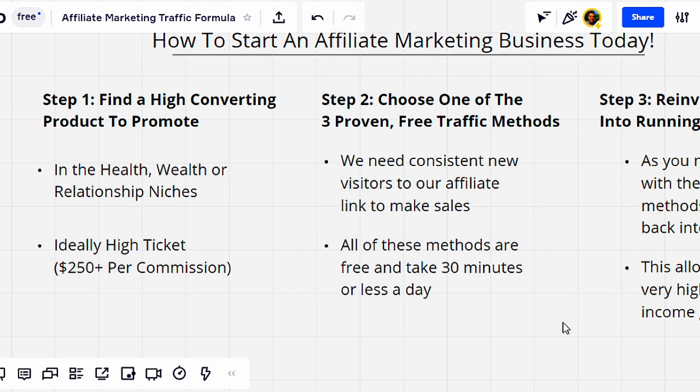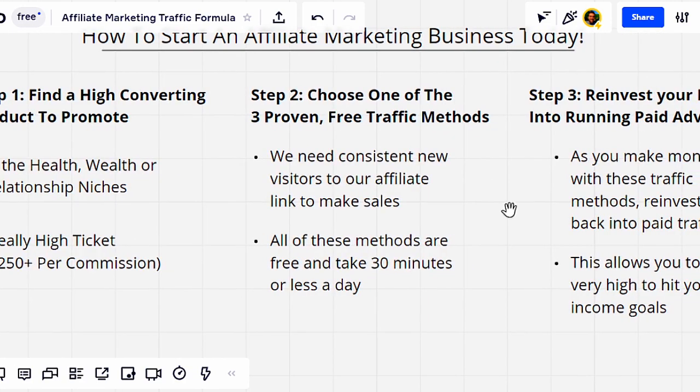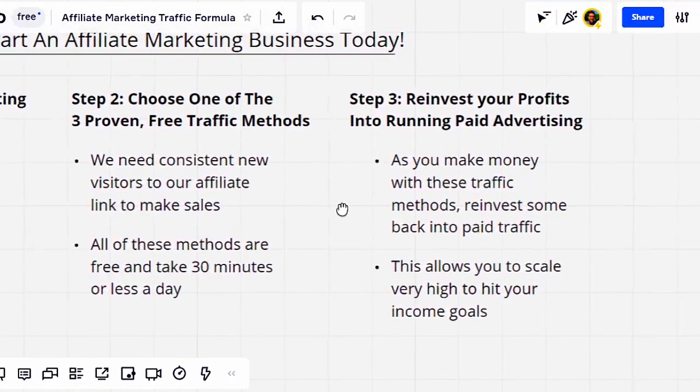Step two is to choose one of the three proven free traffic methods. In this video, I'm going to reveal three different free traffic methods you can use to start getting consistent visitors, because we need these visitors to go to our affiliate link to make sales. All of these methods are free and they take 30 minutes or less per day. So if you're busy or working a lot, you're still going to be able to apply this and make some pretty good results.